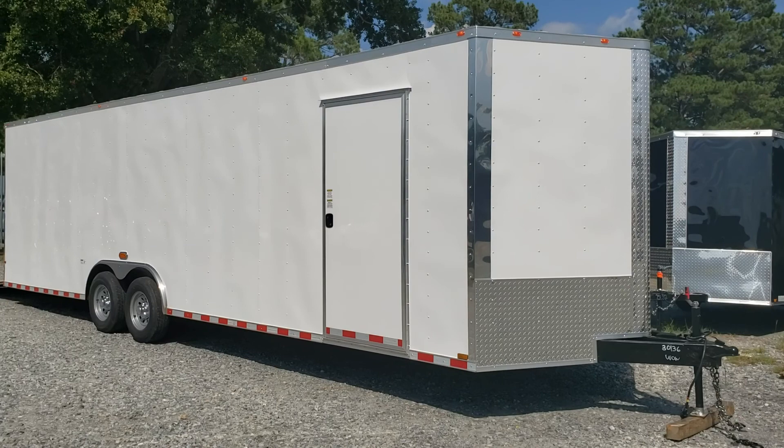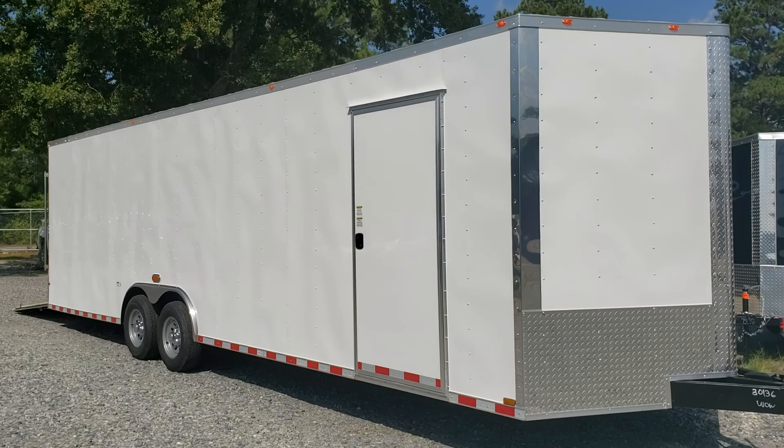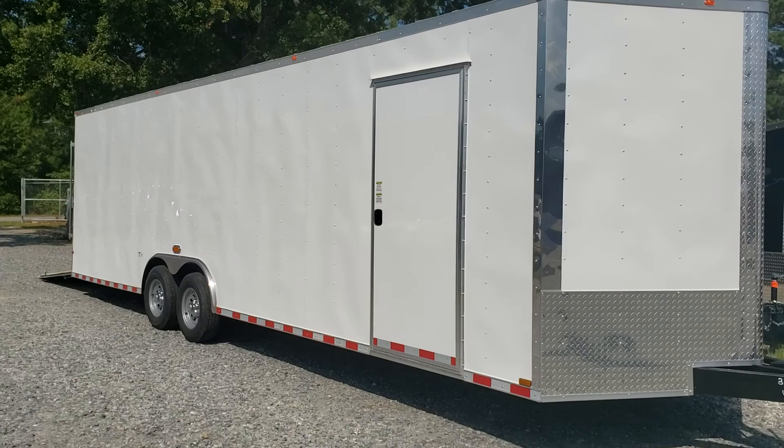Good afternoon everybody, this is Reed from WOW Cargo. 478-290-2753 is my contact information. I'm going to do a walk-around here of an 8.5 by 28 Synergy enclosed trailer. This one has a 7-foot interior height. I'll just go over some of the common features and specs for it.